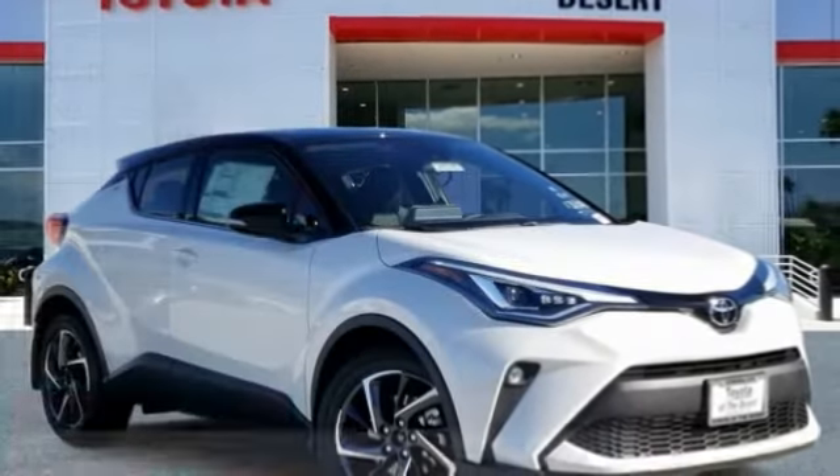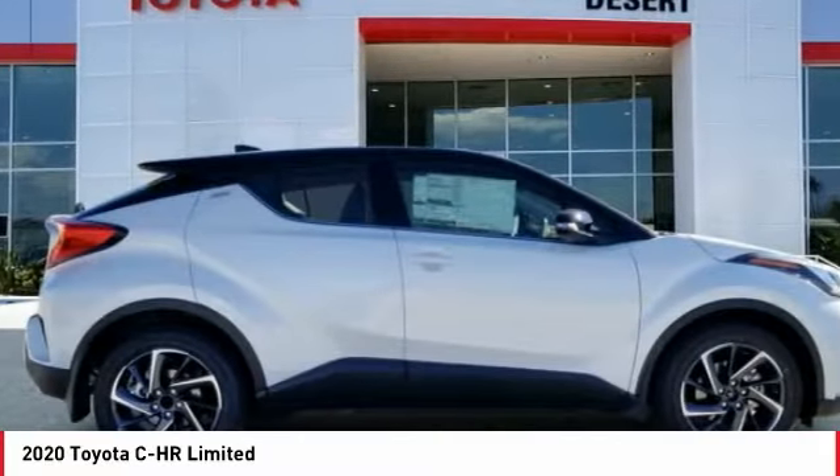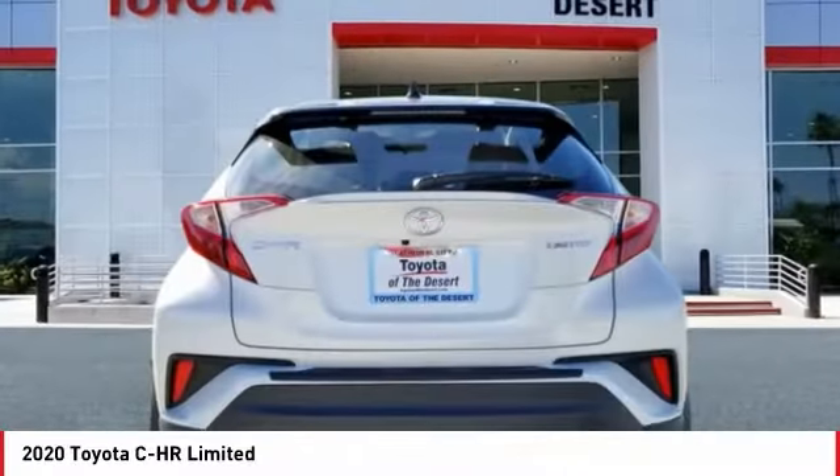Looking for the right vehicle? Check out the 2020 C-HR. The Toyota C-HR's fresh design makes it stand out in the crowd, and the interior oozes with style.